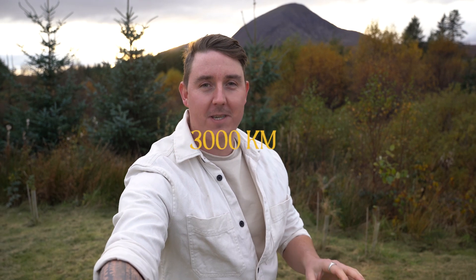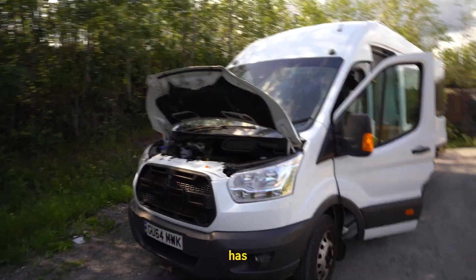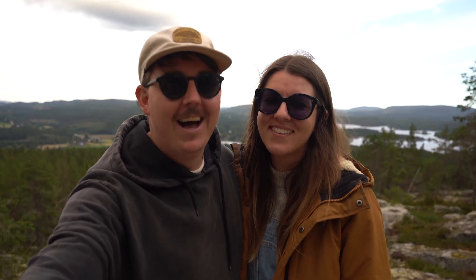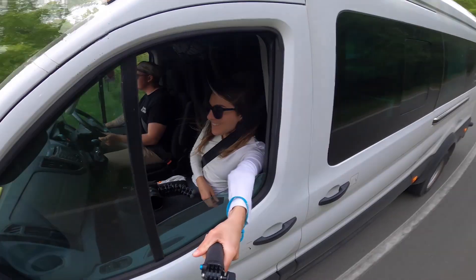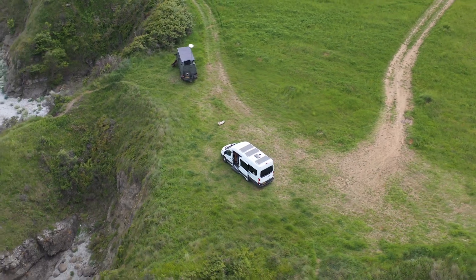Today we are pushing our van to its absolute limits as we attempt to drive over 3,000 kilometres into the Arctic Circle and onto the most northern points of Europe. Hi, we're Helen and Tristan and last year we embarked on full-time van life. Over the past 18 months we have travelled Europe in our self-built campervan exploring over 15 different countries.